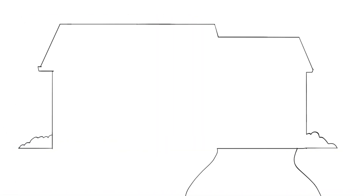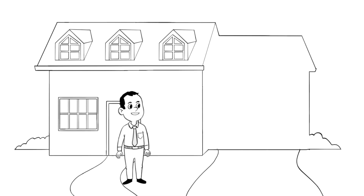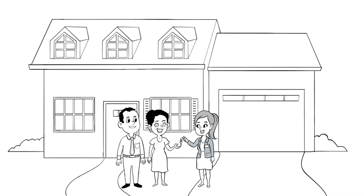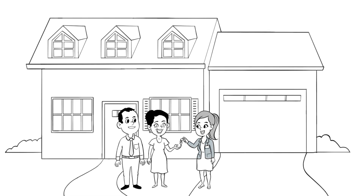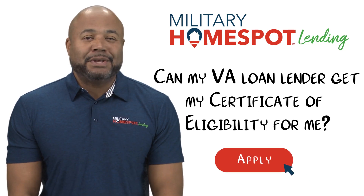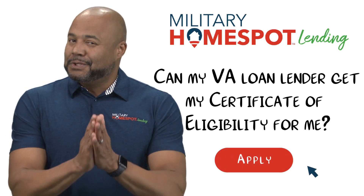To wrap it all together, the Certificate of Eligibility is a crucial step in securing a VA loan, and your lender can provide essential guidance and support throughout the process. With the right lender by your side, you're well on your way to achieving your home ownership goals as a deserving veteran or active duty service member. Thank you for watching today's video. If you found this information helpful, please share with fellow veterans and service members. Stay tuned for more valuable insights, and we'll see you next time.